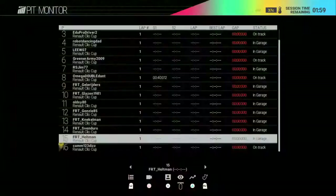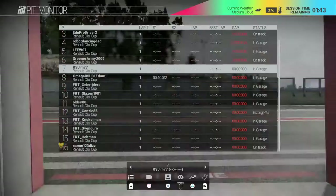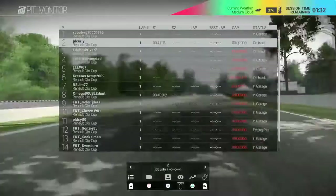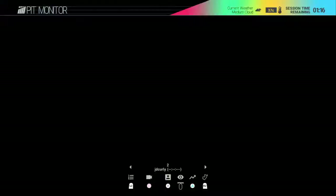Gary's the only one really putting any times down right now, though he's now back in the pits. JD Curly really wants to get back into it - he's new to the Clio Cup this season. He hasn't raced in many seasons so it's you know, just getting to grips with it. It's only round two but it's two rounds of testing and getting a feel for the car.